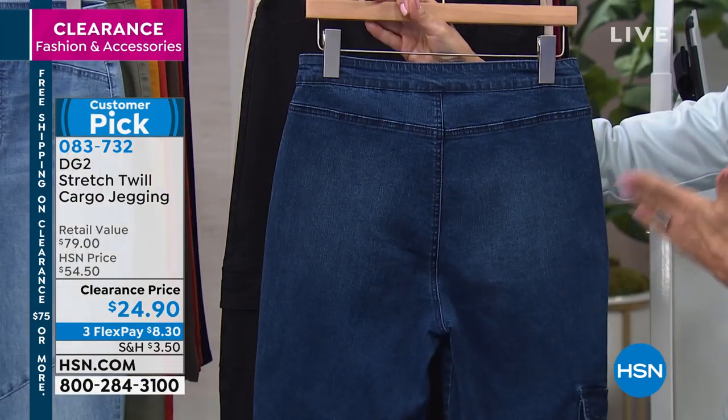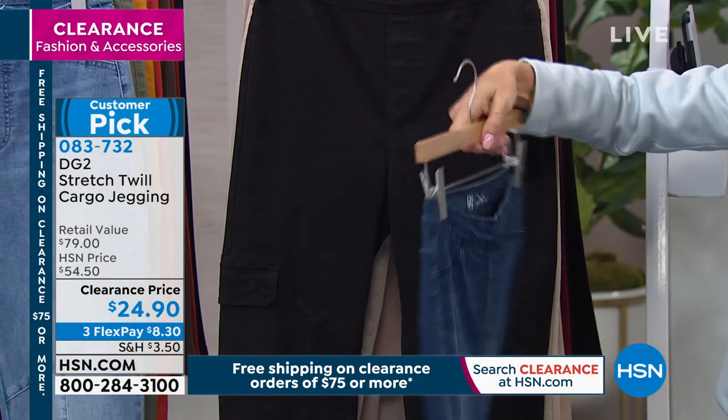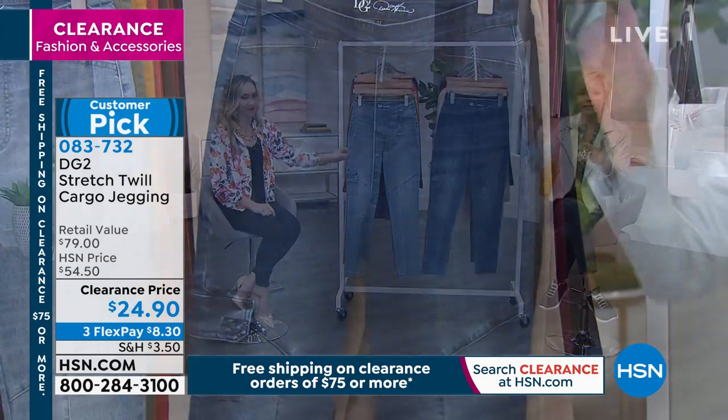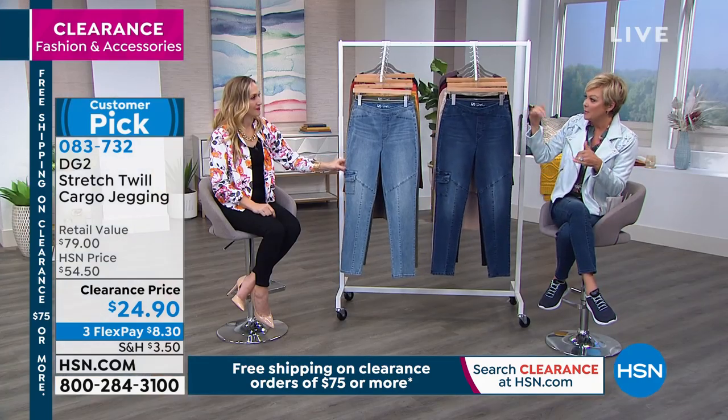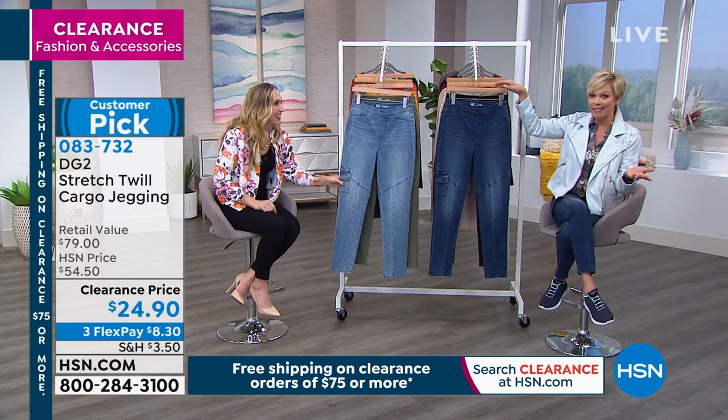And then there's the back side. No pockets on the back, and they are pull-on. Now, here's the thing — this is the stretch twill. I am typically a size six, so I typically wear a small. I'm wearing this tonight in an extra small and I'm good with it. Who doesn't want to go down a size?